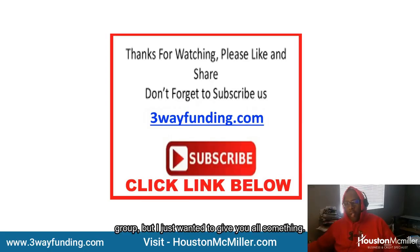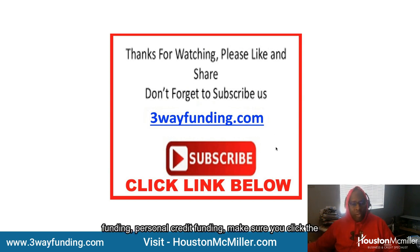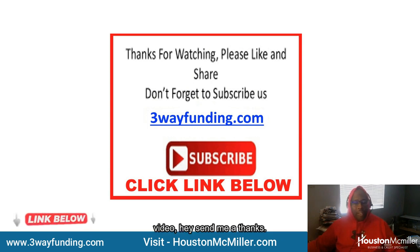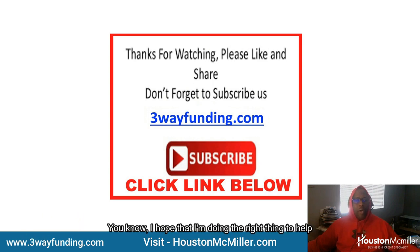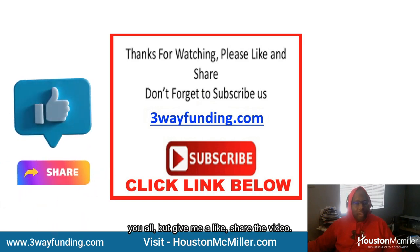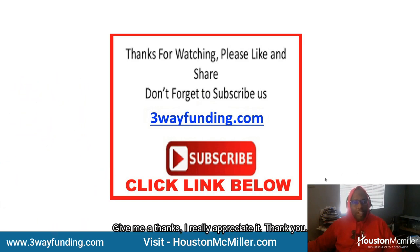If you have questions about building your business credit, personal credit, or trying to get business or personal credit funding, click the link in the description. If you liked the video, give it a like, share it, and send a thanks — I really appreciate it. Thank you.